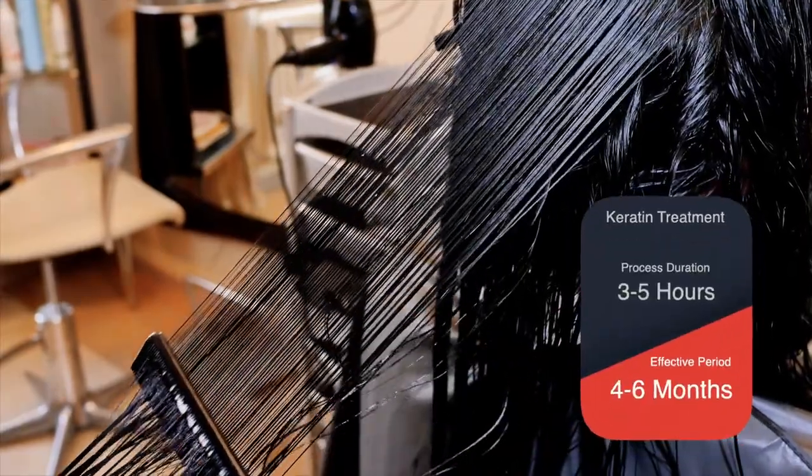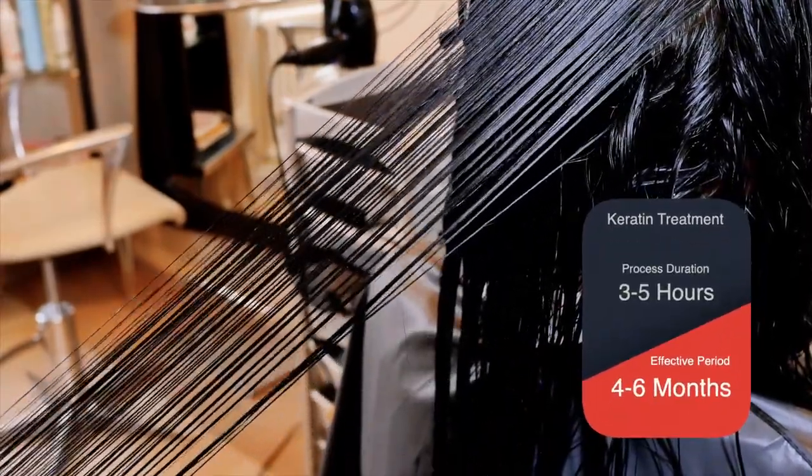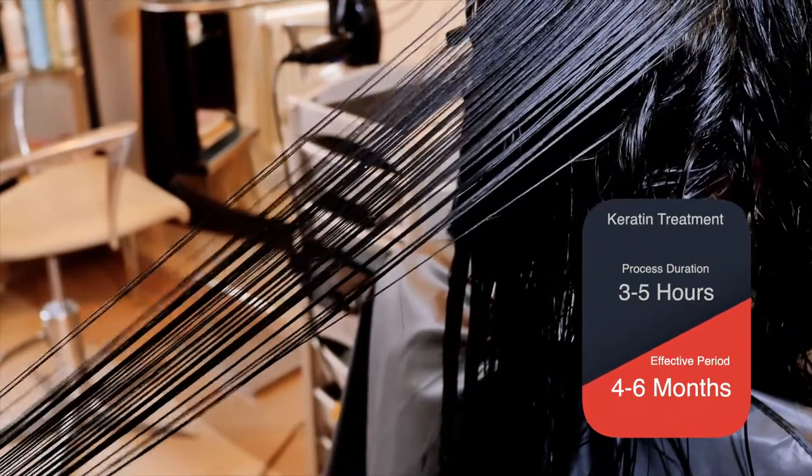The process takes three to five hours and it will last for four to six months depending on the hair type, environment and aftercare.